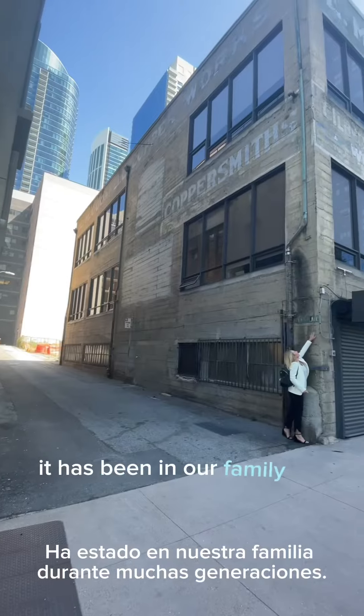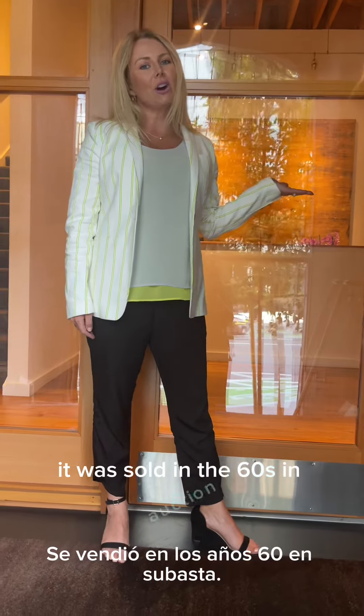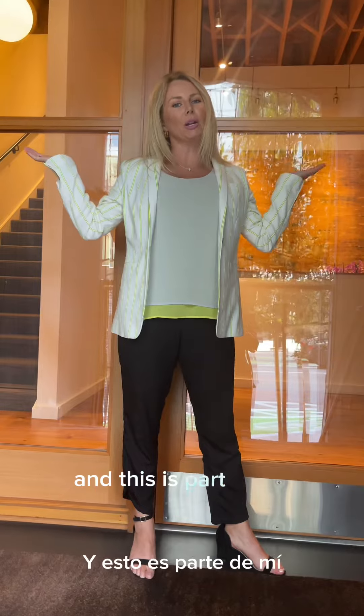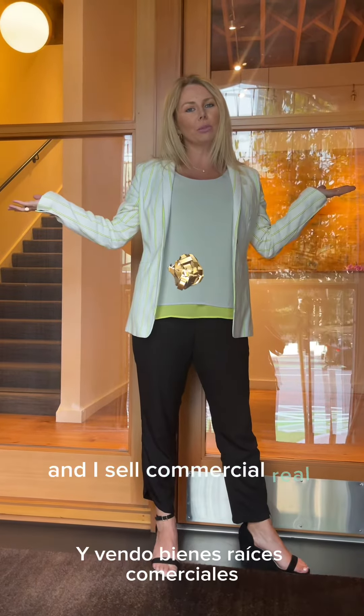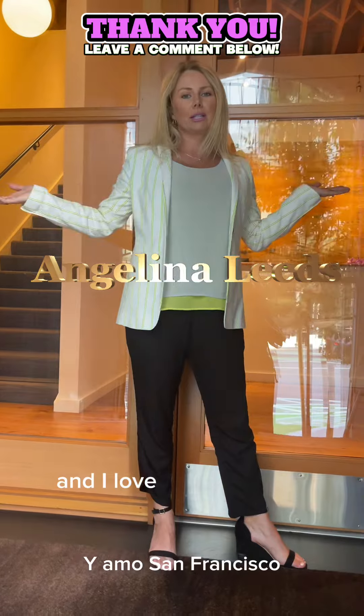It has been in our family for many generations, and unfortunately it was sold in the 60s at auction. But today this is my legacy. I'm part of San Francisco and this is part of me, and this is why I love commercial real estate and why I love warehouses. I grew up in warehouses, it's in my blood, and I love San Francisco.